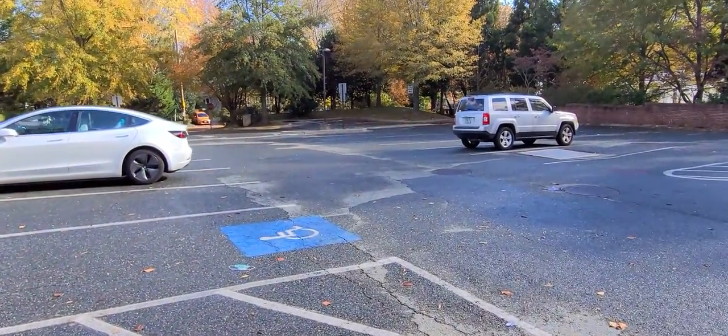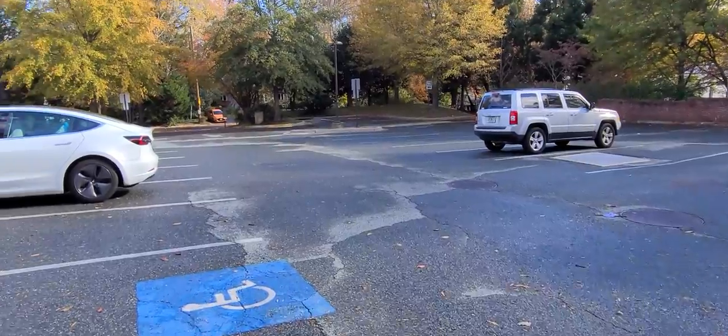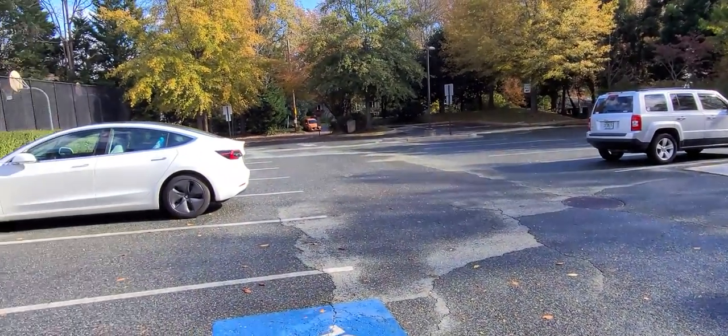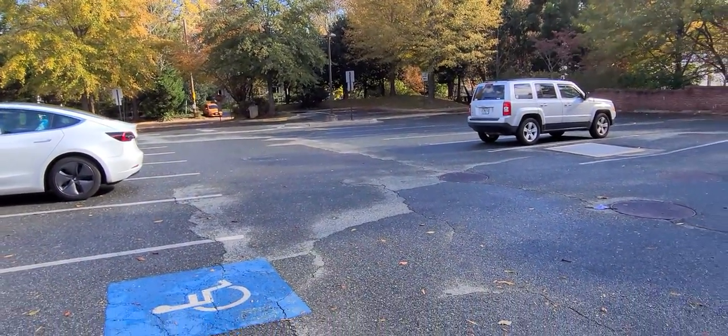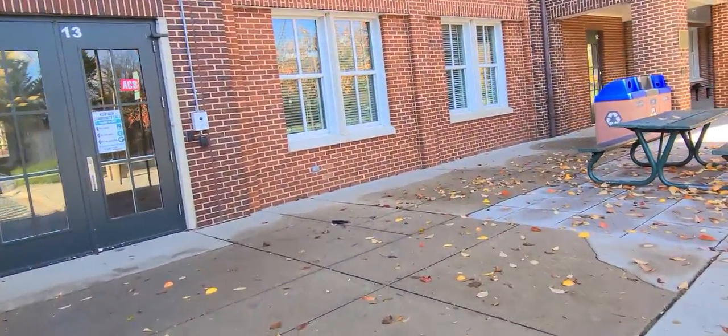Hello, if you are visiting or coming to class for the Somerset indoor tennis classes, you can park in this parking lot or on the other side of the school.